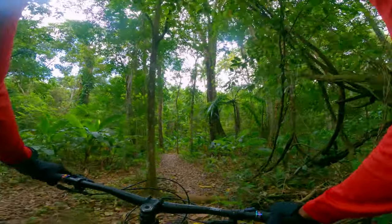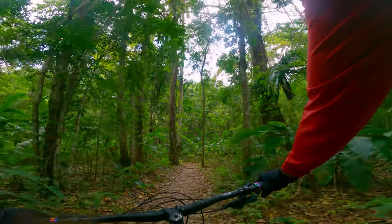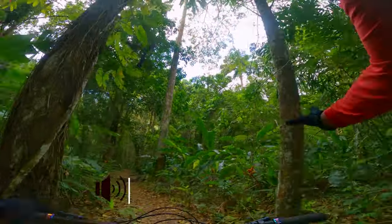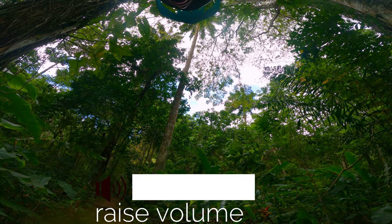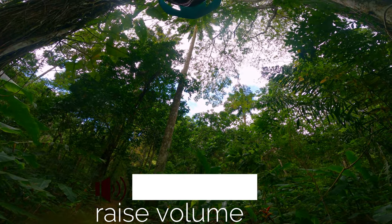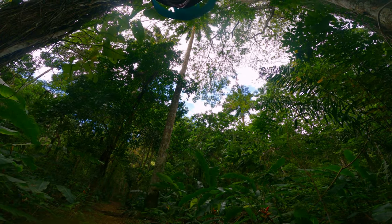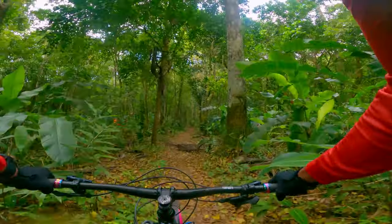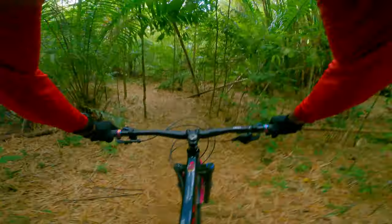I don't know if you could hear this, but if you listen carefully there's some howler monkeys in the background. Let me stop riding and see if you could hear it. Hear that? Kind of a rumbling, growling sound. Those are the howlers. The sound of the howler monkeys in the distance kept me company until I met my first set of features.